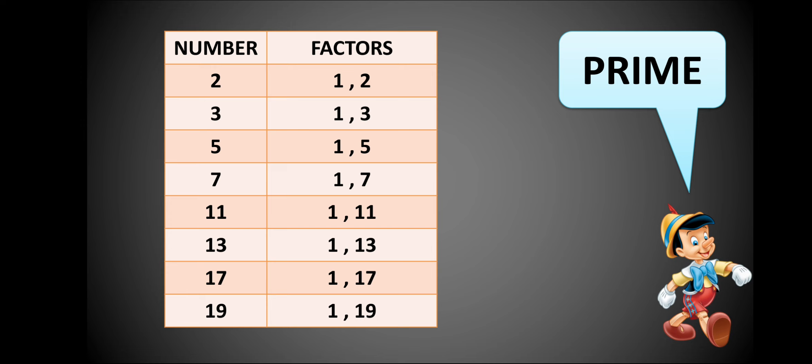For example, 2 comes in the 1 times table and also the 2 times table. Two never comes in any other table, meaning it is only divisible by 1 or itself. Similarly, 13 never comes in any other table except the 13 and 1 times tables. So 13 is a prime number because it has exactly two factors: 1 and 13.